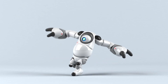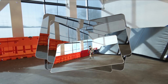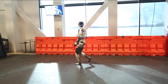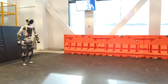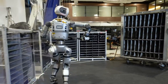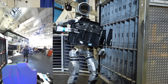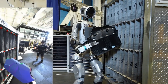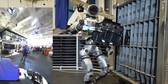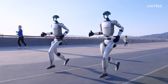Number nine: Boston Dynamics's Atlas evolves again. Atlas is back and more agile than ever. Boston Dynamics has showcased the latest version of its humanoid robot performing parkour-like movements with surprising fluidity — from leaping between platforms to complex vaults. Atlas demonstrates not just power but precision, with improved balance and adaptive decision-making when navigating tricky environments, a huge leap toward real-world applications.